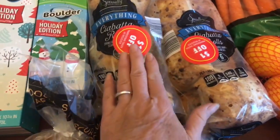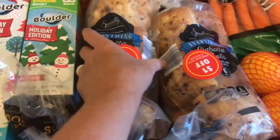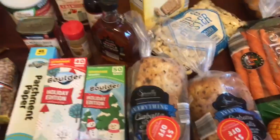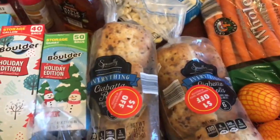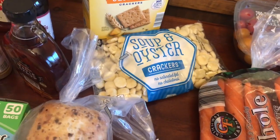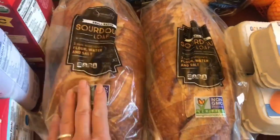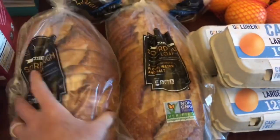I found these everything ciabattas and they were a dollar off, making them like $1.59. We like to make sliders out of these because they're little — you can make sliders with our grass-fed beef, make a hamburger slider and stick it in the George Foreman grill. It presses it and makes it yummy and the cheese all melted. And then we got some oyster soup crackers — we don't get those very often, but it's soup weather. And we got some wheat thins as well. These are $1.29 and these are $1.99. The ciabattas ended up being $1.79, and the sourdough bread loaves are $2.29 — which is a steal for sourdough, and it's a really big loaf that'll last us quite a while.